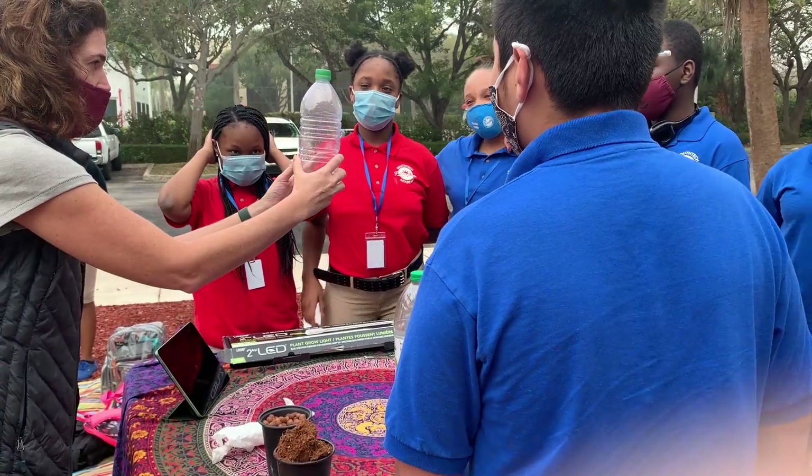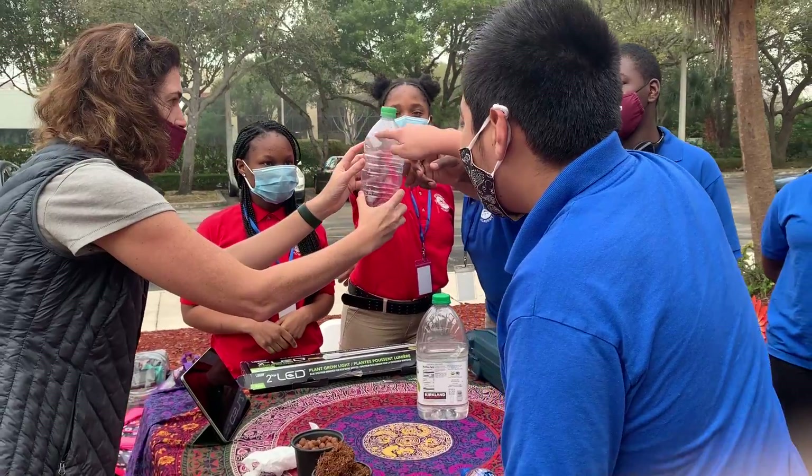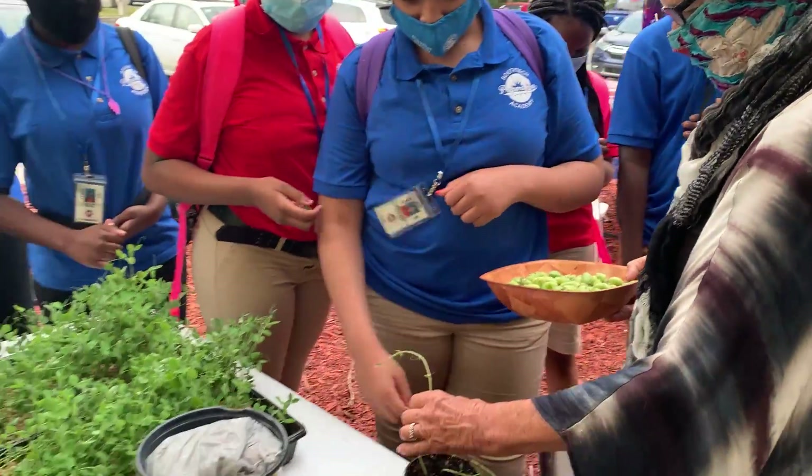South Tech Schools wants to see more of this type of learning happening everywhere — within our schools, students' homes, and eventually in communities where these food production techniques are taught by our own students.